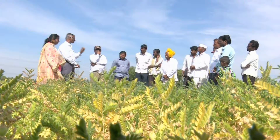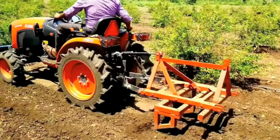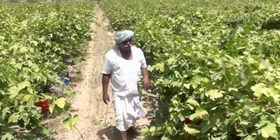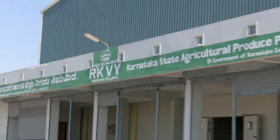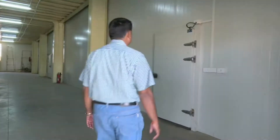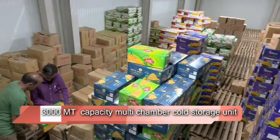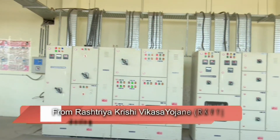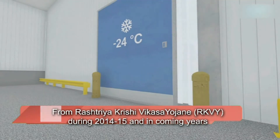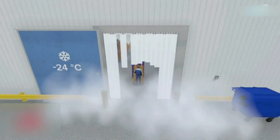The farmers were unable to get better returns due to transportation and higher rental costs. When the farmers were in such a crucial juncture, considering the welfare and development of farmers of this area, Karnataka State Agricultural Produce Processing and Export Corporation Ltd. (KAPPEC) established a well-equipped 3000 MT capacity multi-chamber cold storage unit at Vijayapura with financial assistance from Rashtriya Krishi Vikas Yojana during 2014-15, and in coming years it has plans to provide more such units.